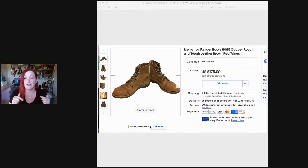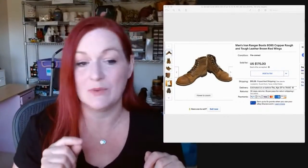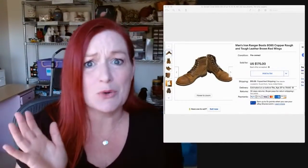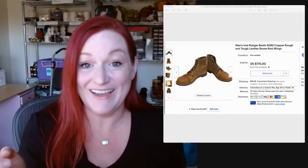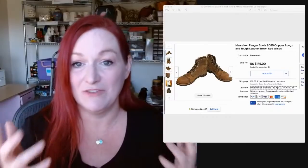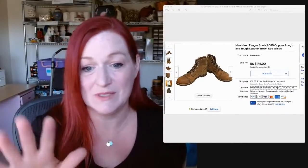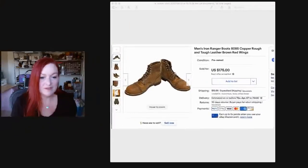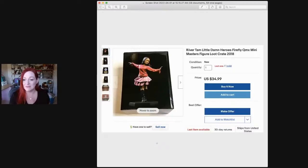He went back to that lady's house two days after the garage sale — I thought he was nuts — and knocked on the door. Sure enough, she had another pair of boots. She said 60 bucks for those boots and they've already sold as well. So here I am thinking you're crazy, go ahead and knock on this lady's door. Nope — he knew what he was doing.